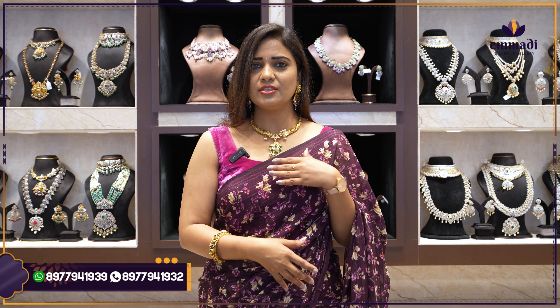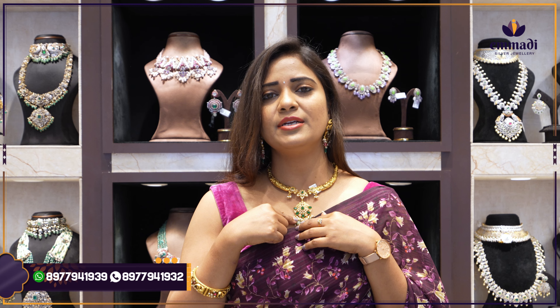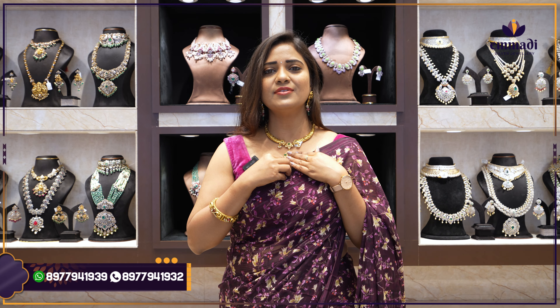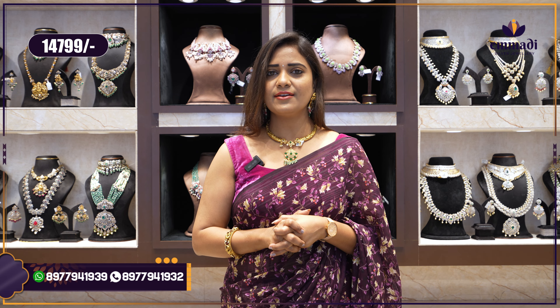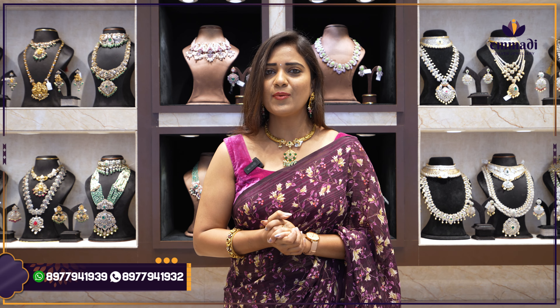This necklace is super beautiful in a kanti shape, great for gifting purposes and simple wedding attendance. The antique nakshi design is perfect — a beautiful kanti with a little nakshi design and a pendant completely with emeralds, emerald beads, along with polki. The price of this kanti haaram necklace is ₹14,799 only. Take a screenshot. We are also providing international and national shipping.